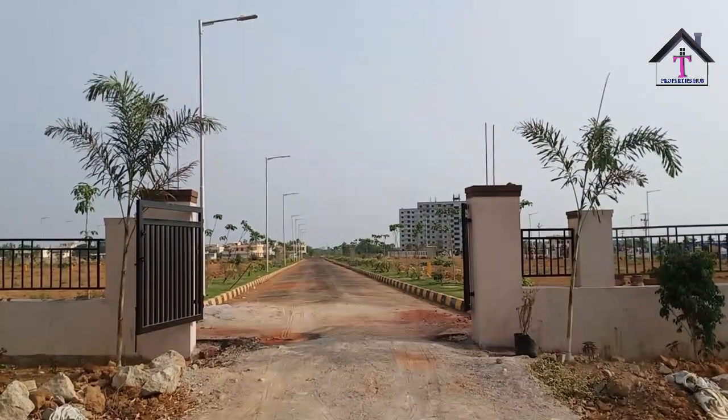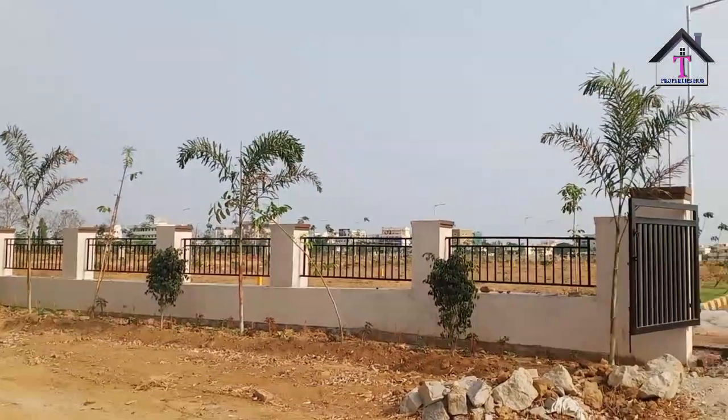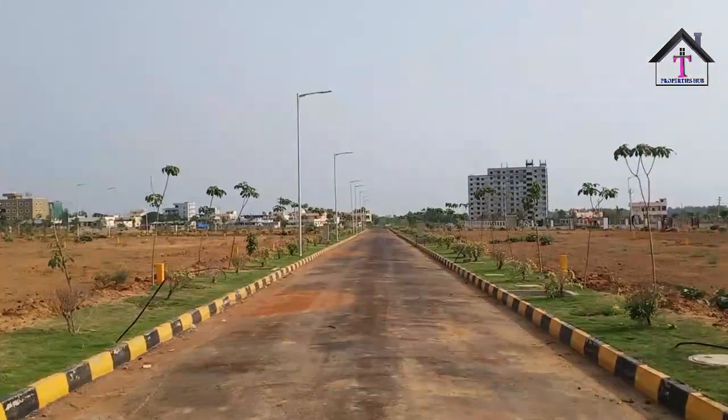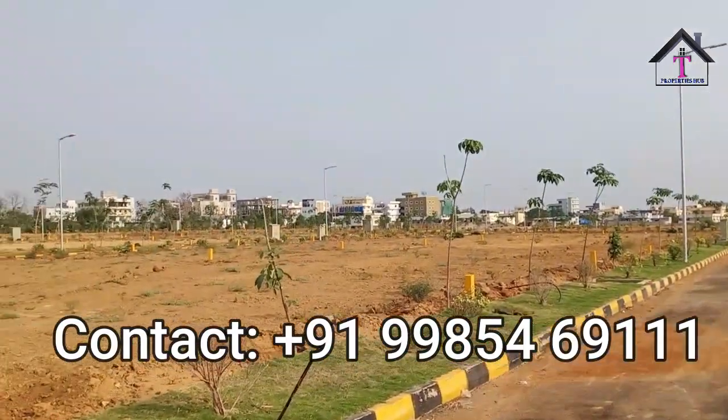Hi friends, welcome to Telangana Properties Hub. Today we are going to see a new project which is called Indresham. This Indresham is very close to Patancheru — almost beside Patancheru. So let us see how this project looks like.